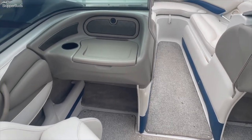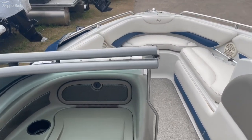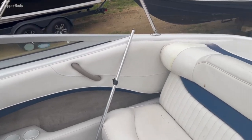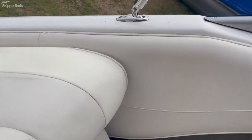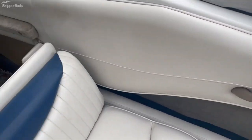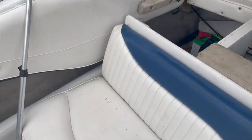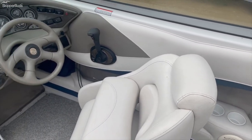Very well kept and maintained. Walk-through windshield — very clean. Here's your 350 Mag. This is the 2004 Crownline 225 available at our yard.